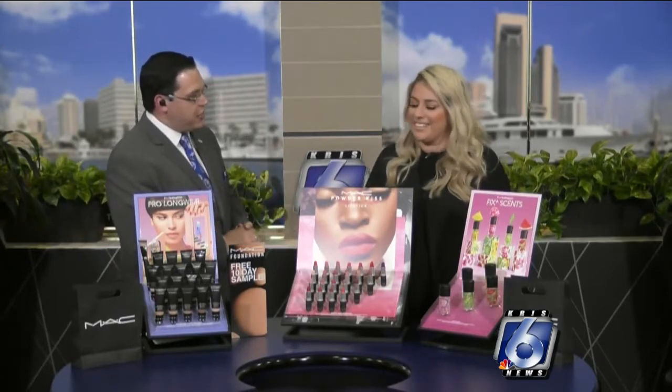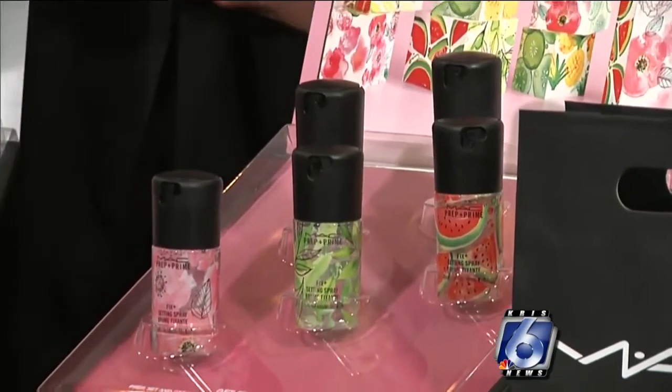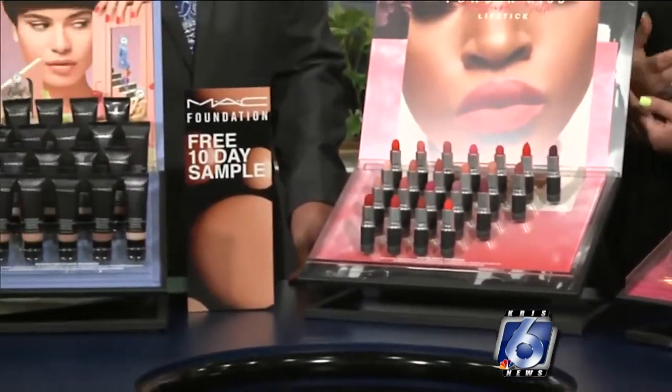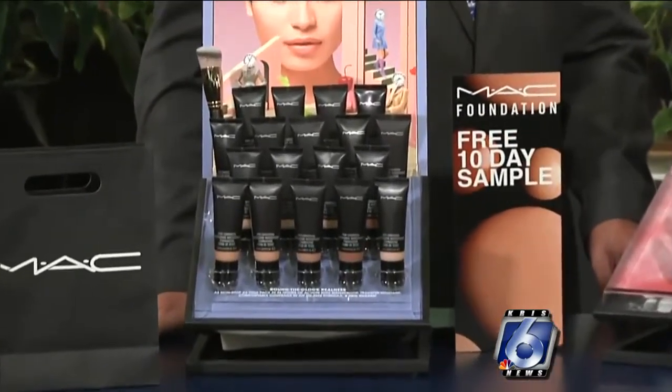So talk about what MAC has out there and some of the new products that you folks are debuting. Yeah, so actually thank you for having me. I brought some really awesome products for the summer that are going to last. Being in South Texas it's hot and we need something that's going to uphold with the heat and humidity. So I actually brought our Pro Longwear Nourishing Foundation which is a 36-hour wear waterproof, great for athletes who swim.